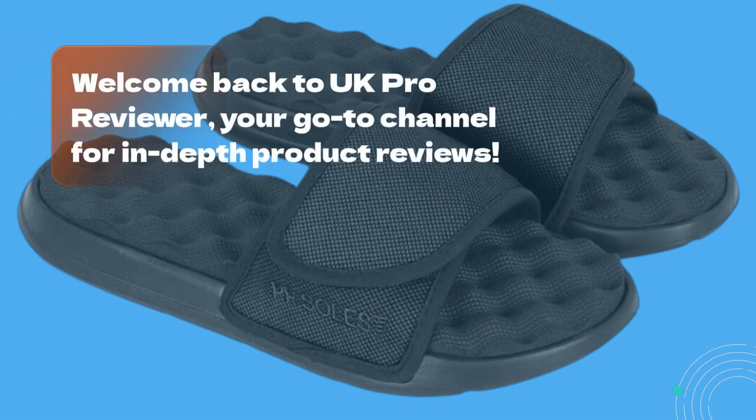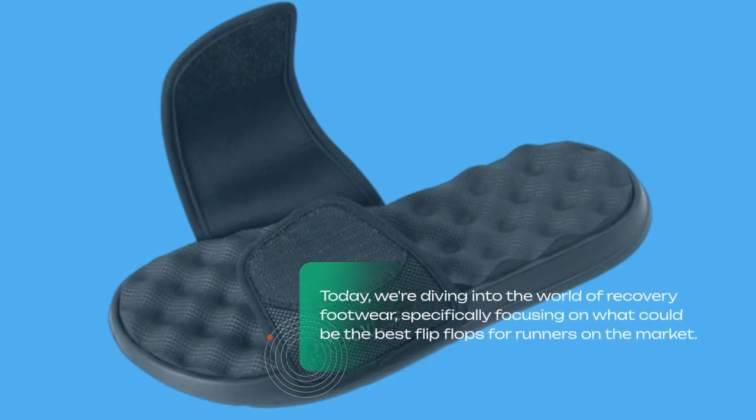Welcome back to UK Pro Reviewer, your go-to channel for in-depth product reviews. Today, we're diving into the world of recovery footwear, specifically focusing on what could be the best flip-flops for runners on the market.